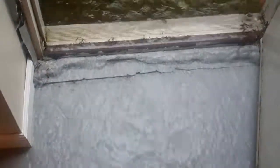As we get closer to this basement door, you can see the water coming down. The outside drain is completely overwhelmed and the water is flowing through the door.